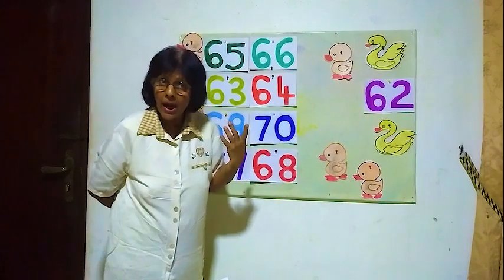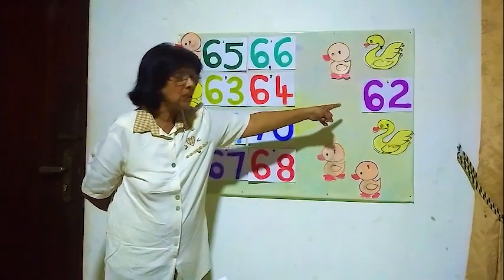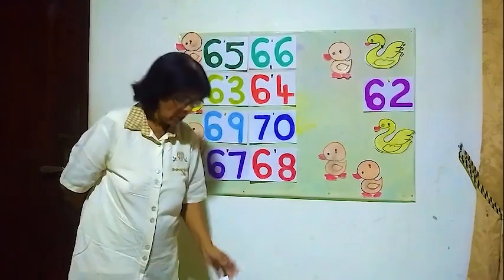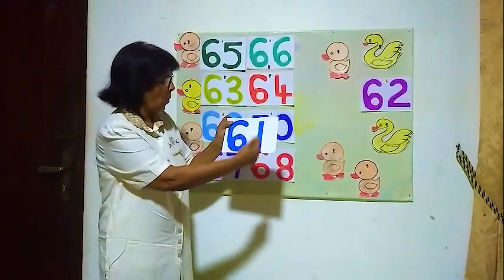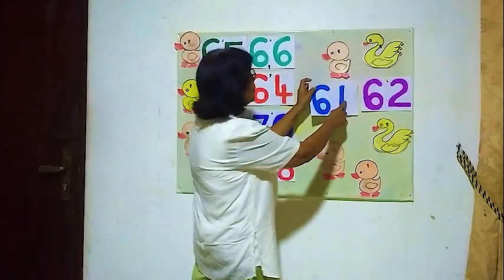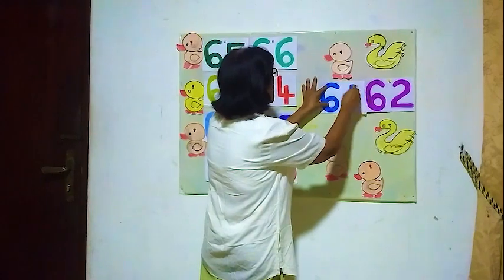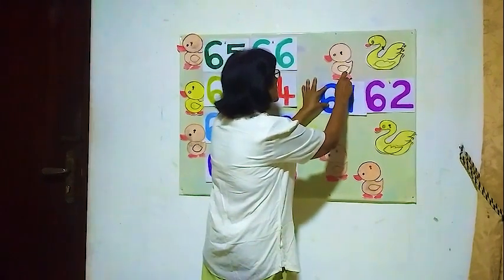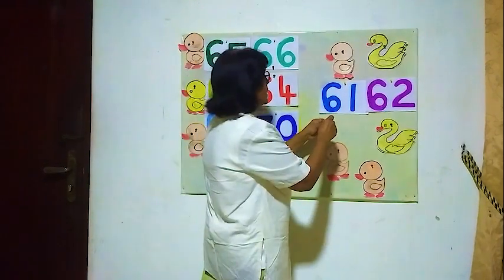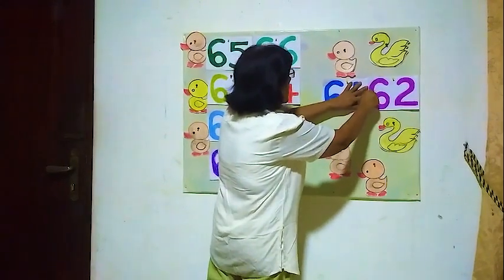How do you write sixty-one? Sixty-one, six-one. They are sixty-two — six-two, sixty-two. Here sixty-one. The number before sixty-two is sixty-one. The number before sixty-two is sixty-one.